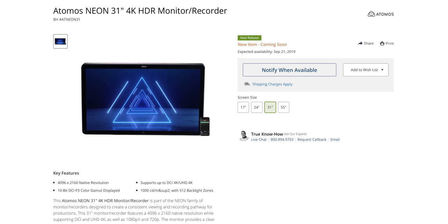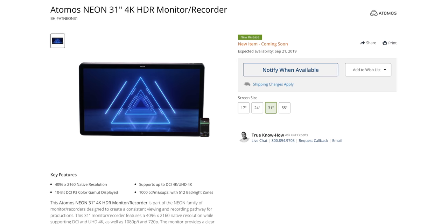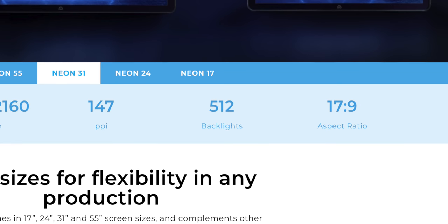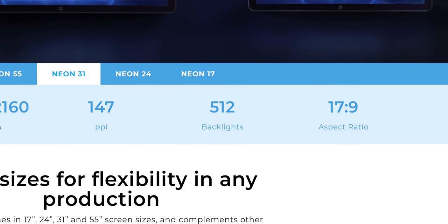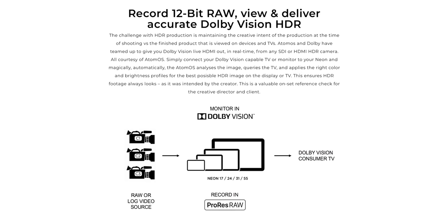Probably the closest thing on paper right now is the 31-inch Atomos Neon, which still costs $8,000 and also doesn't come with a stand. You get the same million-to-one contrast ratio, but when you really break things down, that's where you see the difference. There are 512 backlit LEDs on the Atomos versus 576 on the Apple display, and with the Atomos you're getting a max brightness of 1,000 nits, and nowhere does it mention if that's sustained. It's a different product — it also records video — but at $8,000, it's a great reference point for what you're getting with Apple's display.